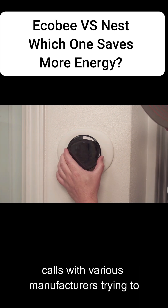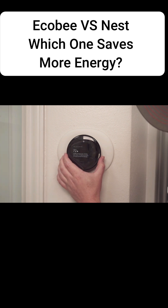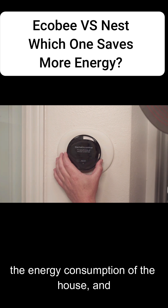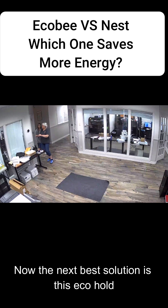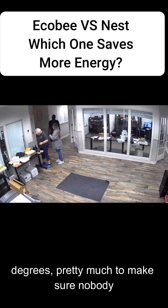I've been on a lot of conference calls with various manufacturers trying to answer the question about sustainability. My opinion has always been that the HVAC system in a home consumes 40 to 50% of the energy consumption of the house, and the only way to truly solve this is to not use it. The next best solution is the EcoHold feature on the Nest thermostat, because it locks the temperature at 82 degrees — pretty much to make sure nobody dies of heat stroke.